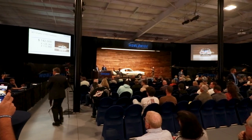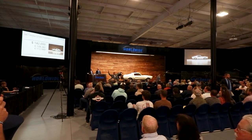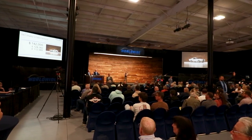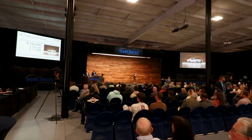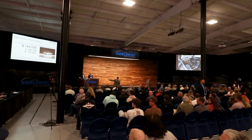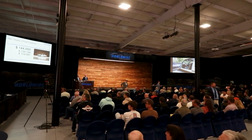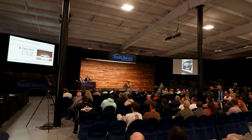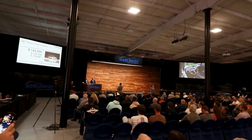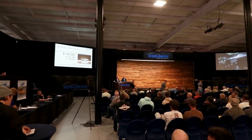Bidding opens at $143,000. After quick back-and-forth, it moves to $144,000 and then $145,000. After the third and final call, the Shelby GT500 sells for $144,000. Nicely done.